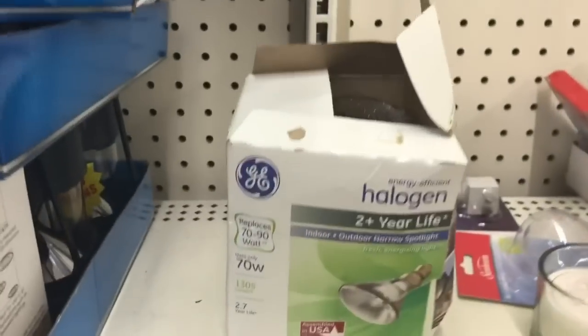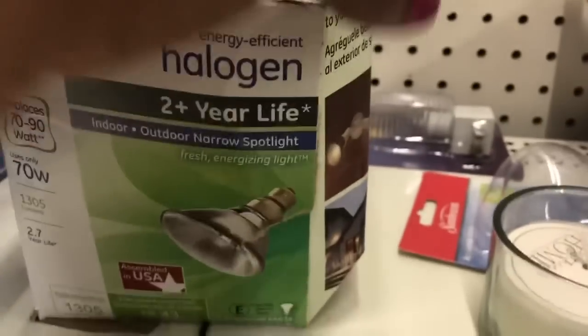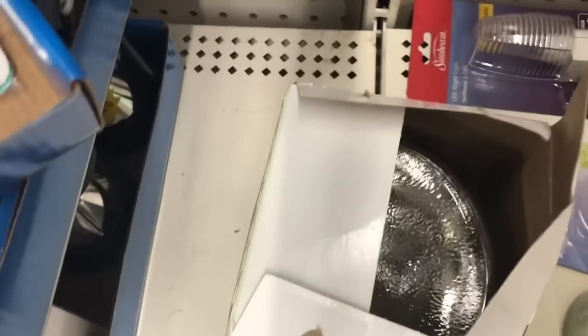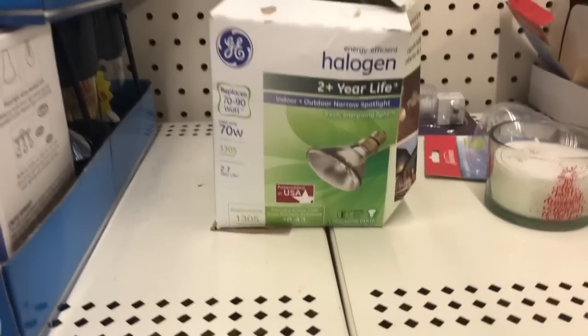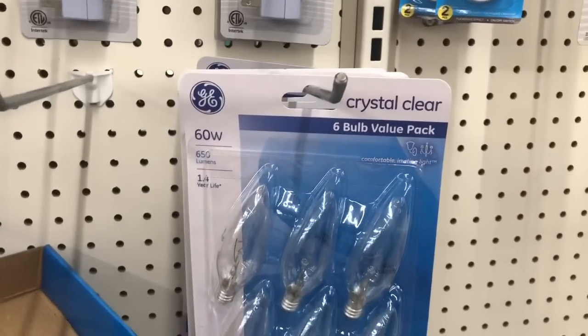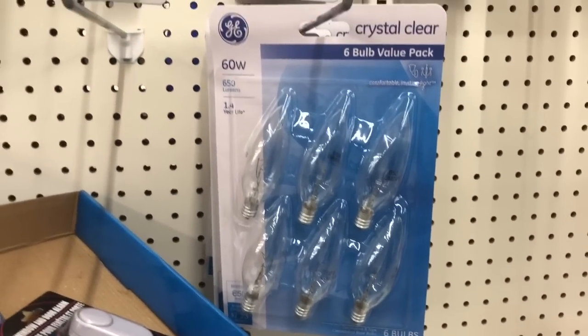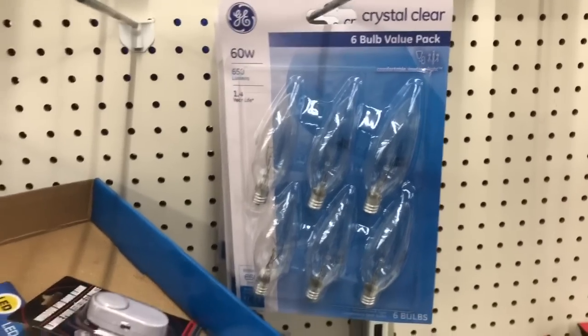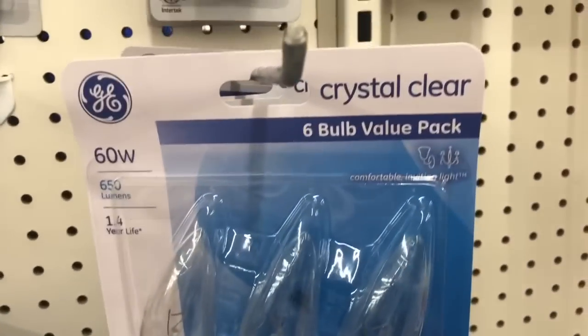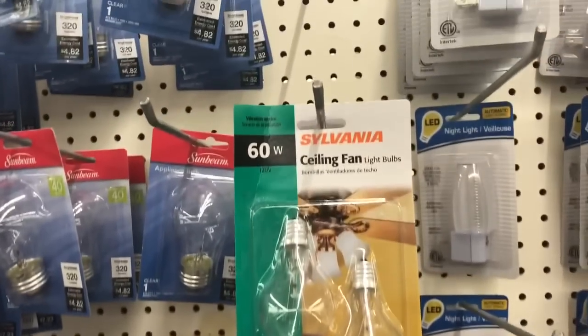It looks like they also had this GE energy efficient halogen, two-plus year life, indoor outdoor narrow spotlight — that's that really big bulb. They must have had some of these. We have a couple more name brand — these GE Crystal Clear six-bulb value pack, 60 watt. That's pretty good for a dollar, six bulbs in one, for like a chandelier. And then these Sylvania ceiling fan light bulbs, 60 watt.